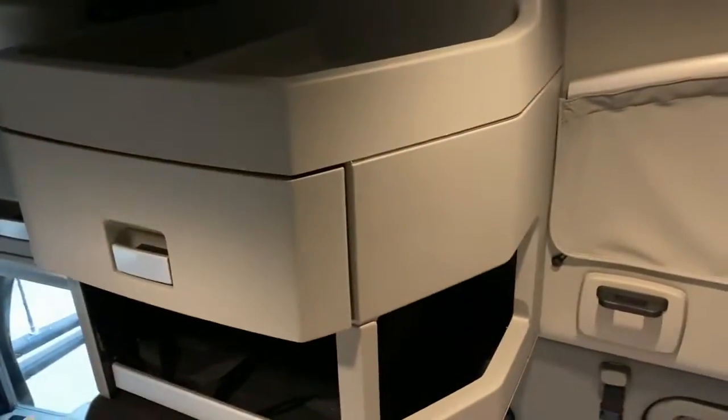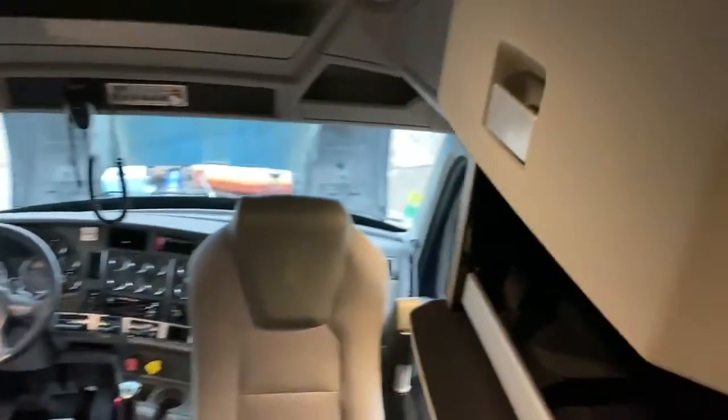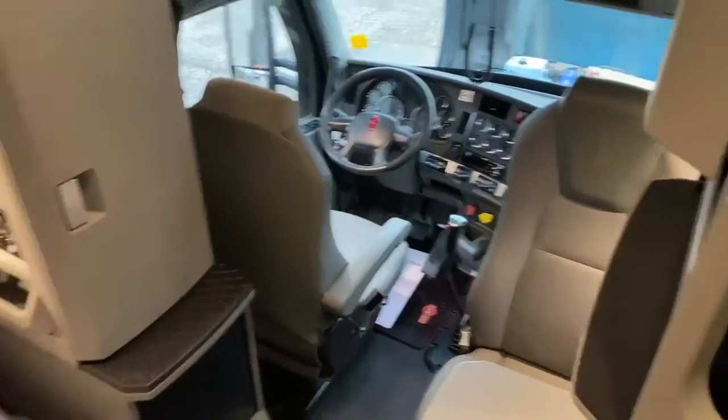We've got the second bed, and you'll notice this mattress is in a plastic bag because it's brand new. All of the trucks we sell come with brand new mattresses. We've also got a brand new mattress in the bag up top here. Looking down from above, we've got another heater vent, more lights, and secure storage up here. No shortage of storage in this truck.